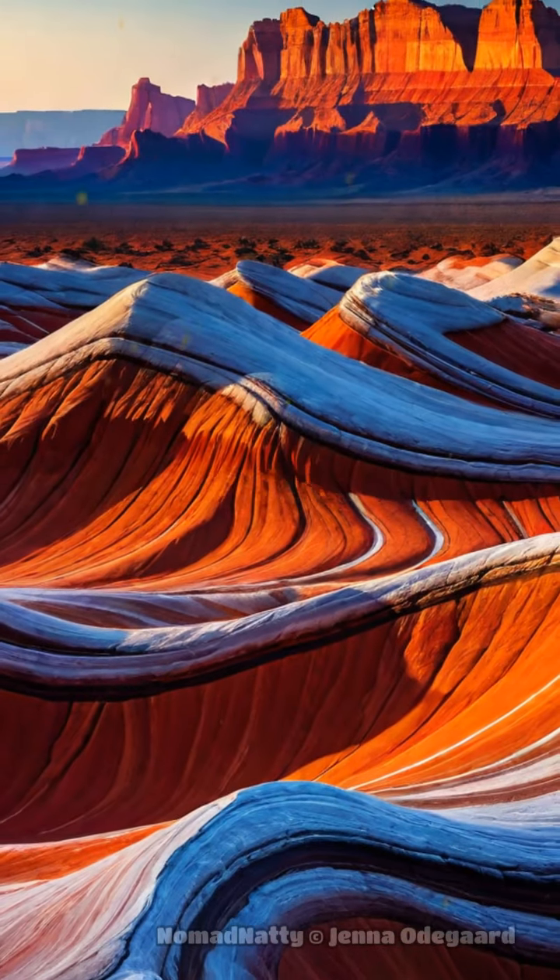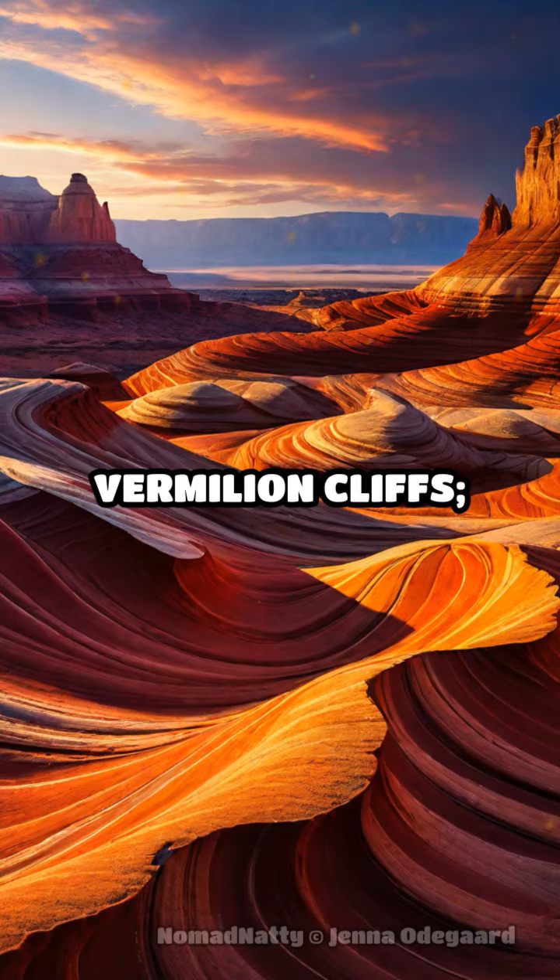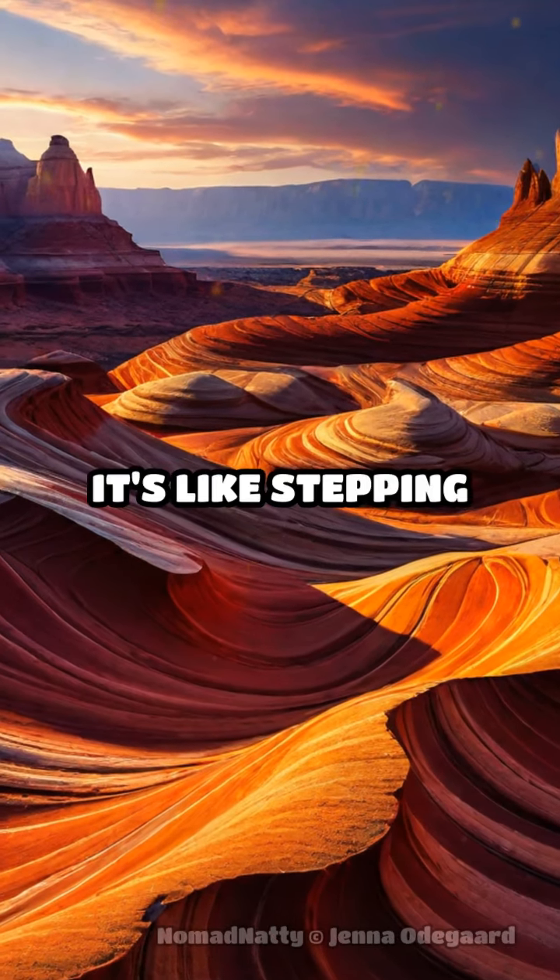For a touch of magic, visit the wave-like rock formations at Arizona's Vermilion Cliffs. It's like stepping into another world.